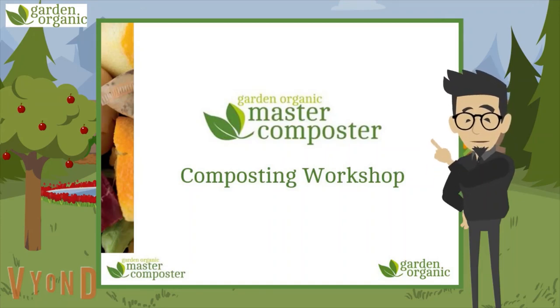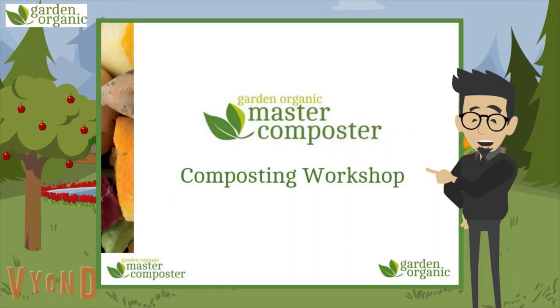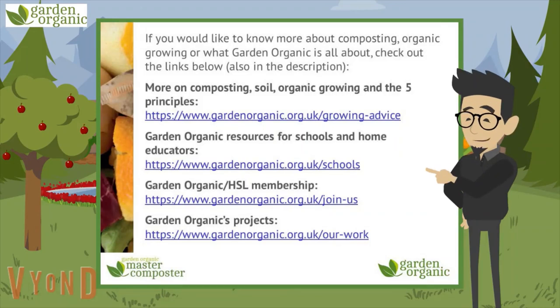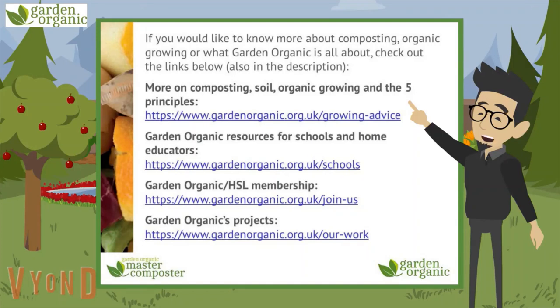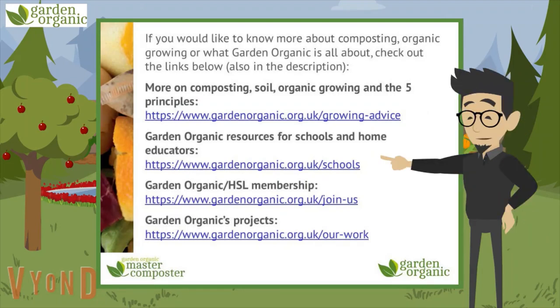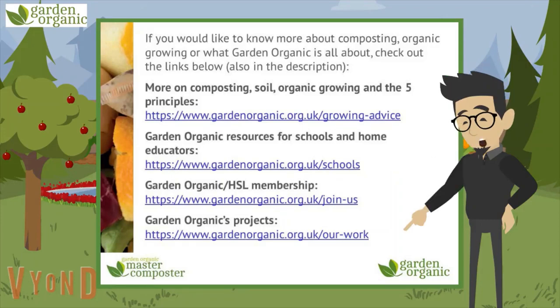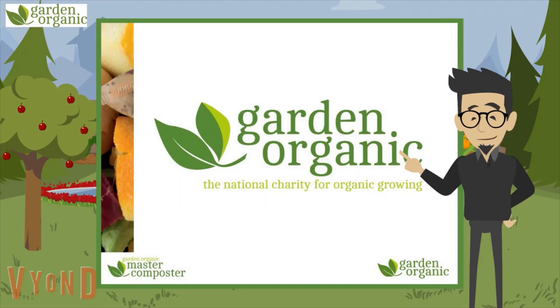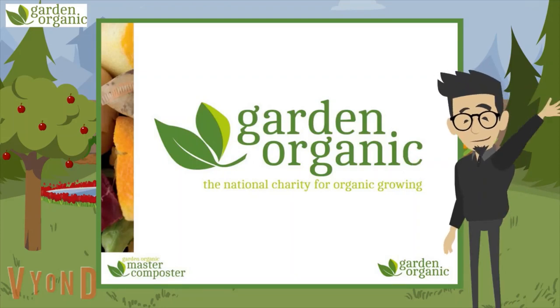We've got a quiz for you to do before you finish — you'll find that on the page you first came to when you followed the link. Before you leave, there are some links for extra information. The first takes you to our website to find out more about composting, the soil, organic growing, and the five principles. The second takes you to a whole page of resources and ideas for activities for schools and people wanting to learn at home. The third is about Garden Organic or Heritage Seed Library membership, and the fourth is about the different kinds of projects we provide. Thanks for watching — make sure you do the quiz before you leave. We'll collect all your answers and share them with your teachers. Bye for now.